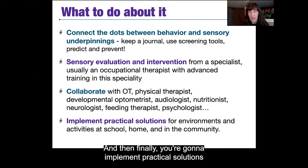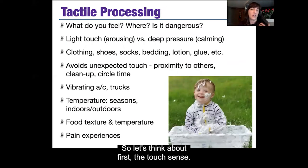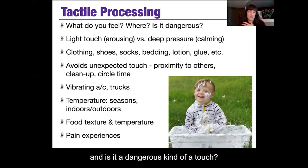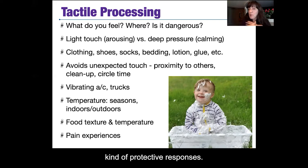Finally, implement practical solutions for environments and different activities your child participates in — at school, at home, and out in the community. Let's think about the touch sense. It's not just what do you feel and where — there is light touch, which is very arousing and triggers protective responses, versus deep pressure touch, which is very calming and organizing. In general, you want to give your child deep pressure if you want to help them calm down — just deep pressure on their shoulders can be enough to help a child feel reassured.